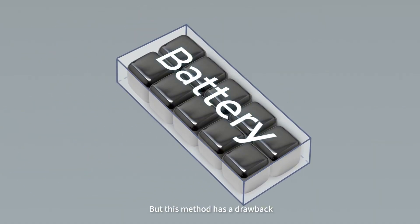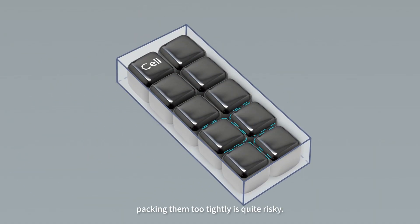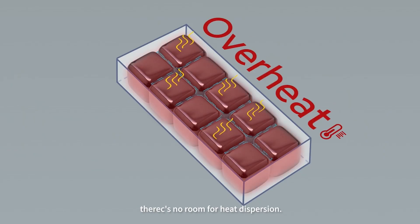Like this. But this method has a drawback — packing them too tightly is quite risky. When the cells are crammed together, there's no room for heat dispersion.